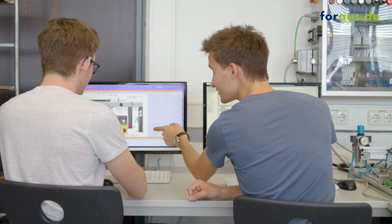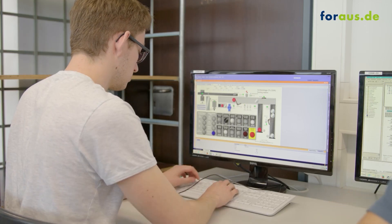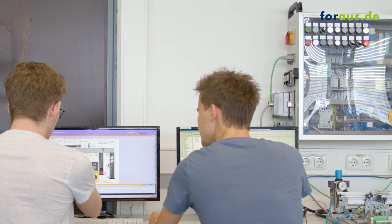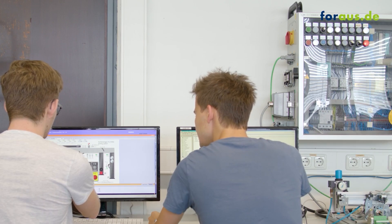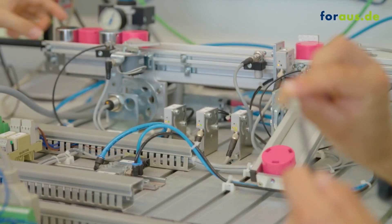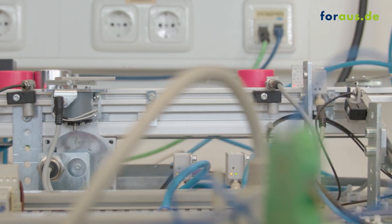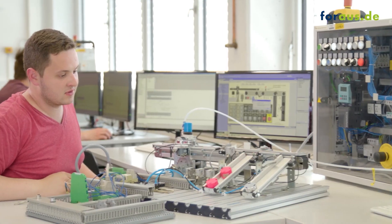The next part is programming the temperature control on the PLC. The apprentices have to program a component that receives the analog value and issues a warning if the temperature is too high. That is the big moment — are all the connections correct? Could there be an error in the program? The test on the real plant will show it. Now we'll find out if our programming works. And we see it does — the apprentices have successfully completed this project and learned a lot in the process.